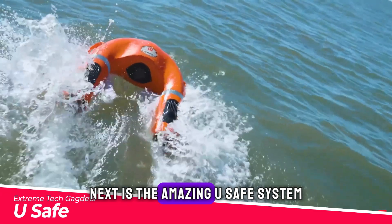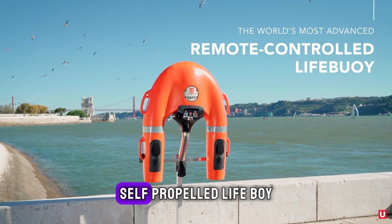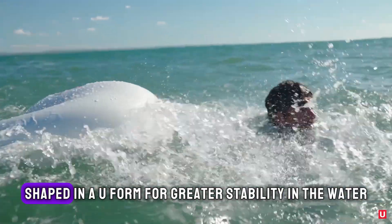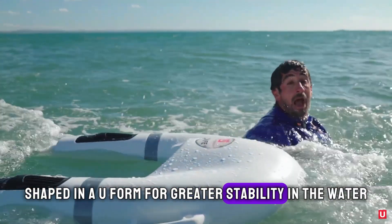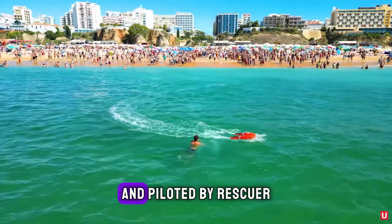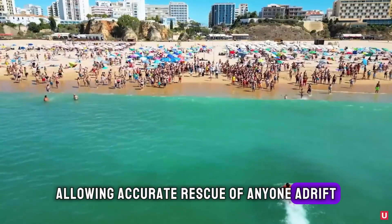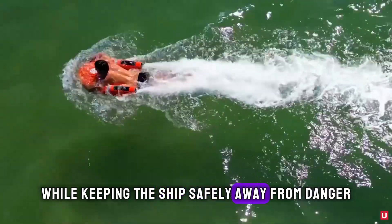Next is the amazing U-Safe system. It's the world's first remote-controlled self-propelled life buoy, shaped in a U-form for greater stability in the water. U-Safe can be quickly deployed from vessels and piloted by a rescuer, allowing accurate rescue of anyone adrift while keeping the ship safely away from danger.